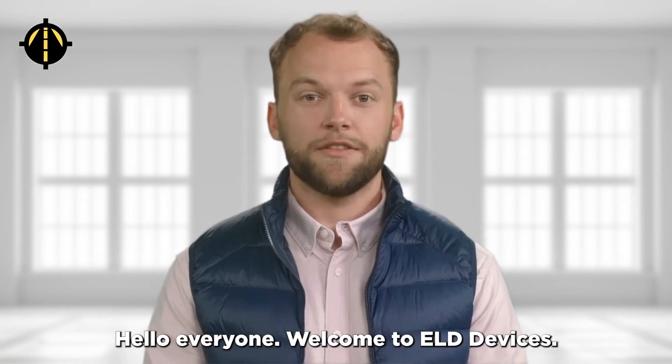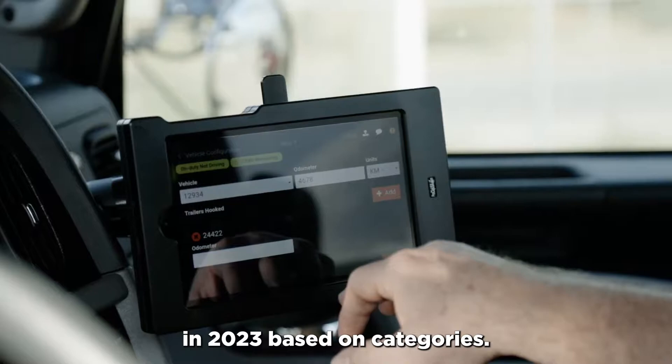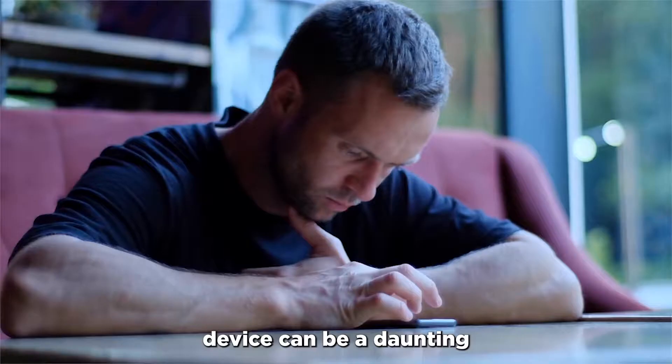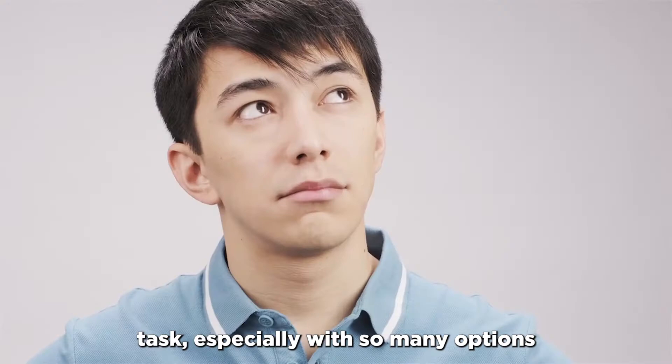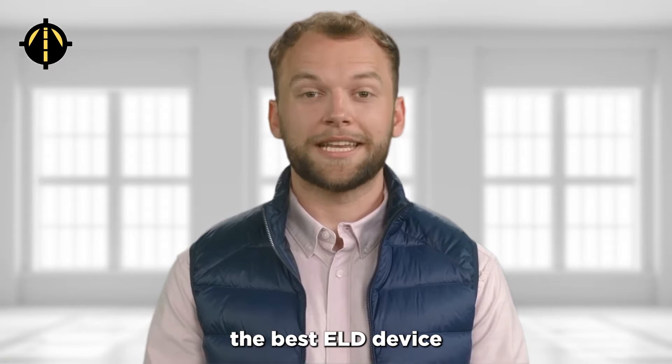Hello everyone, welcome to ELD Devices. In this video we'll be discussing the top ELD devices in 2023 based on categories. Choosing the right ELD device can be a daunting task, especially with so many options available on the market. That's why we've created this video to help you select the best ELD device that suits your specific needs. So without further ado, let's dive into it.